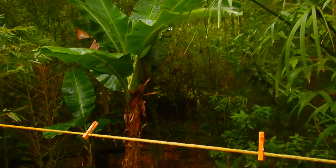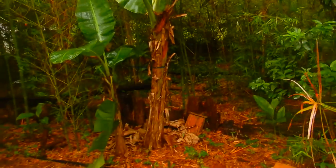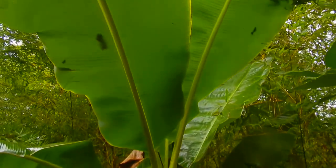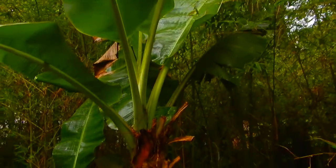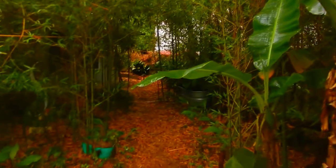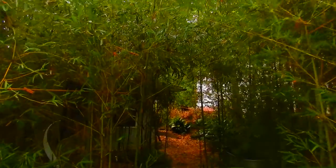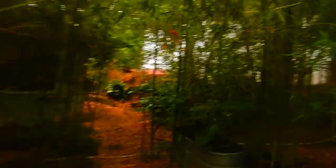That's probably a Cavendish — I'm not sure, but I think it's one of those dwarf Cavendish. This is about as tall as it'll get. Right now, bananas over bamboo.